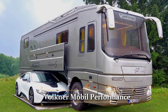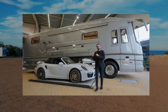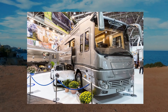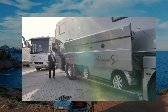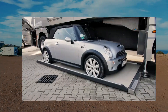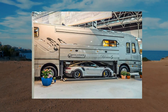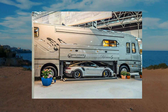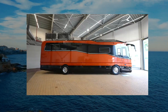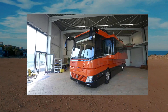We also have the Wagner Mobile Performance, a luxury RV produced by Wagner Mobile in Germany. This high-end RV is intended to deliver the best in luxury and comfort for those who want the absolute best. The RV is built on a Mercedes-Benz Actros chassis and comes equipped with a hydraulic lift system that allows the user to park a luxury automobile or motorcycle below the RV. The vehicle can also be configured with a garage and an integrated lift for convenient loading and unloading.